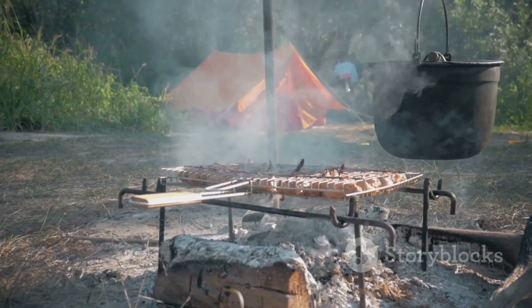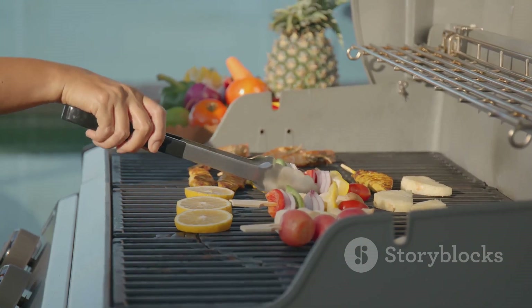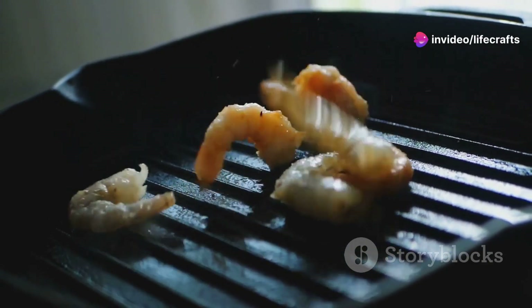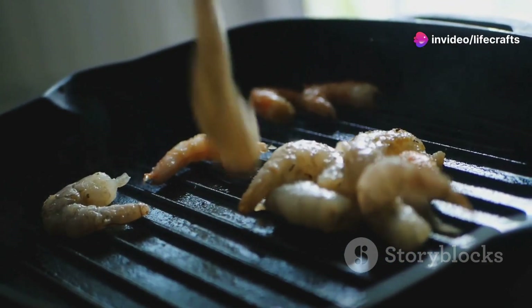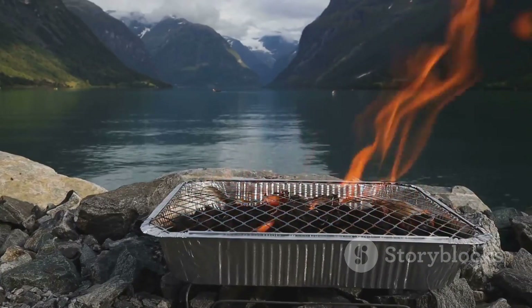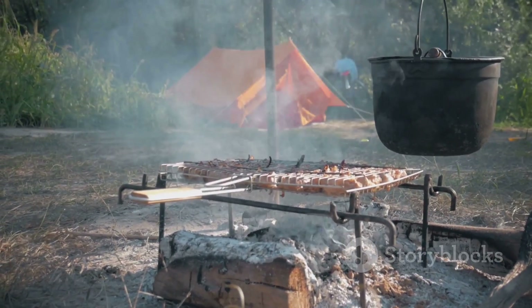Last but not least, let's talk grill plates — perfect for searing, grilling, or even making the perfect campfire breakfast. Many of this year's grill plates are designed for even heat distribution, ensuring consistent cooking. They're lightweight, durable, and come in different sizes to fit various stoves, perfect for elevating your meals without the hassle of a full-sized grill.